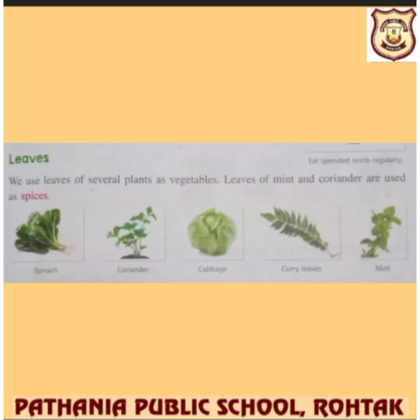We also eat the leaves of plants. Mint, coriander, and spinach are leaves we eat. Cabbage is a very popular vegetable that we take as a leafy vegetable. Curry leaves are also used as spices to make food delicious.